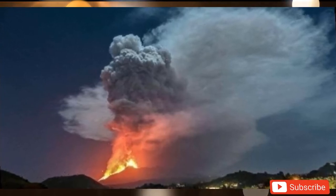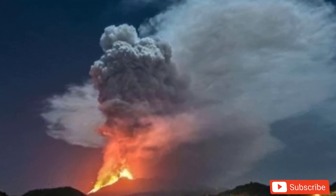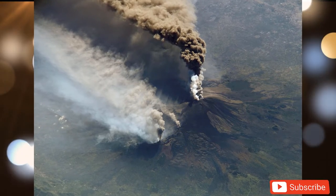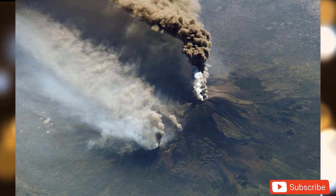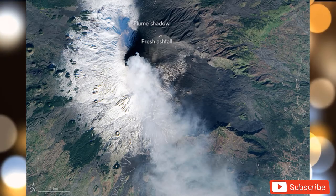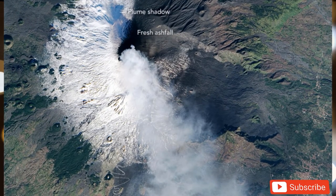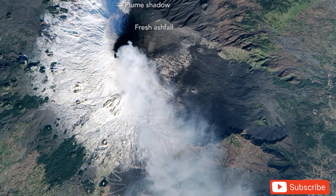Activity around the volcano is nothing new — it has shown almost constant activity since its first known eruption in 16,000 BC. However, rarely does NASA get such a unique view of the volcano. Snapshots were taken by NASA's Operational Land Imager on Landsat 8 satellites. One image taken on February 18th shows red lava trickling down the side of the volcano on the Isle of Sicily. NASA said lava from the southeast crater was flowing southward and eastward from the summit.